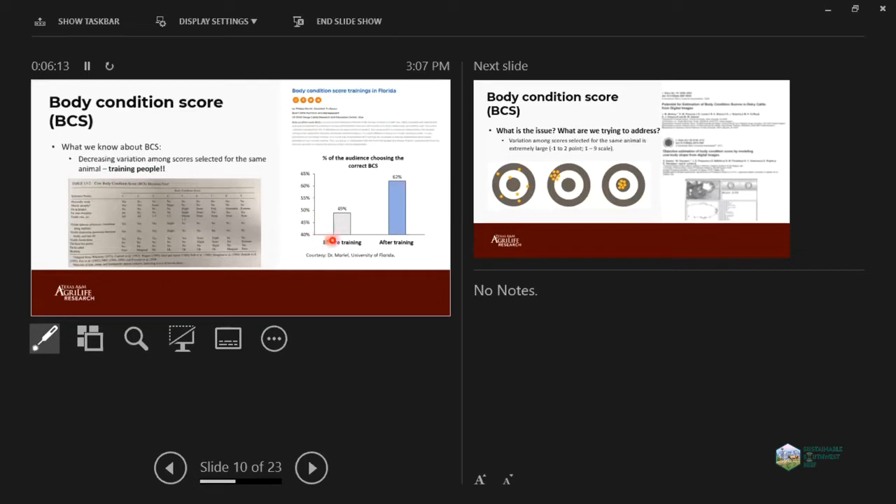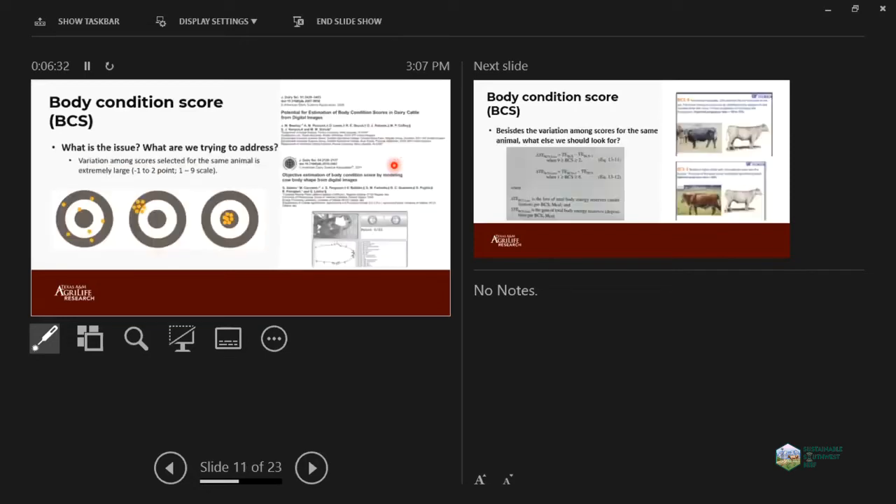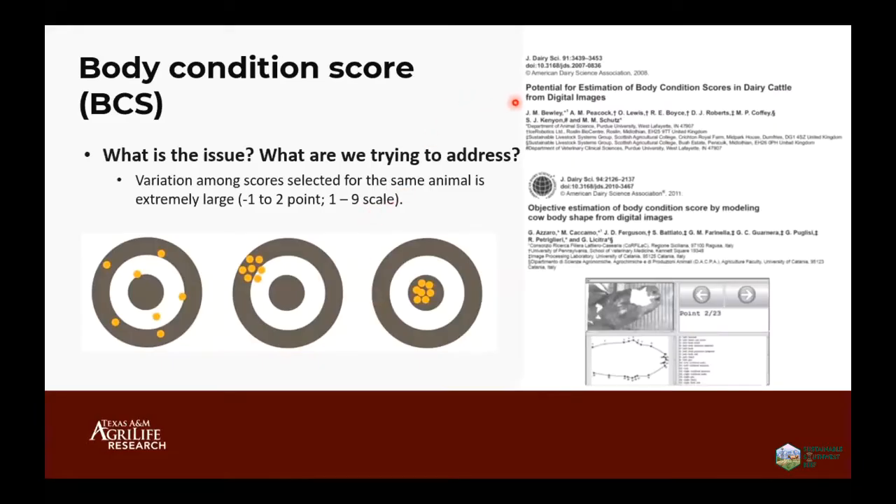Most producers don't know we have a decision tree and step-by-step process to follow when doing the body conditioning score. Since around 2008, research has been done on doing body condition scoring using images, to increase accuracy and precision when scoring cows. I think this is very important — we can cover that 40% gap I showed in the previous slide.